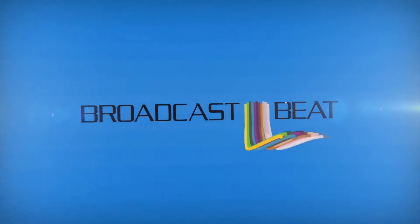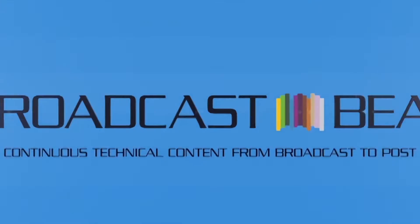This is Broadcast Beat Magazine with Ryan Salazar. We're here at CCW 2015 with Yervant of Vardo Technologies. We're at the NewTek booth right now, and I saw this way cool — you kind of want to call it a green screen, but it's not really. So tell us about that. But first off, tell us about your company.